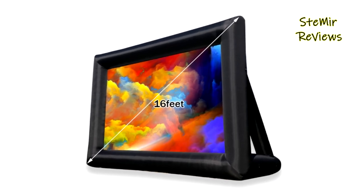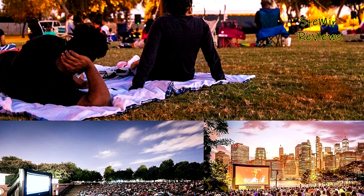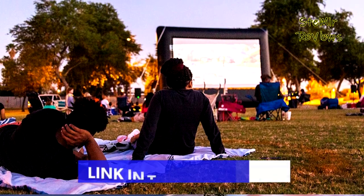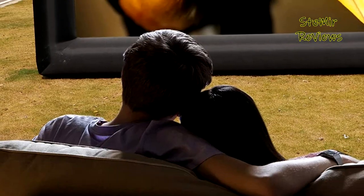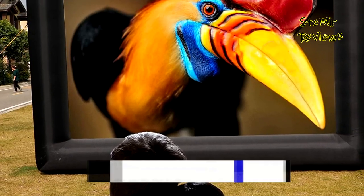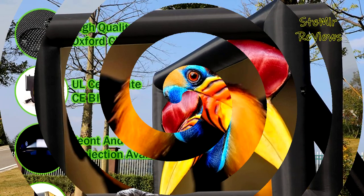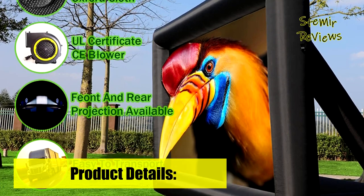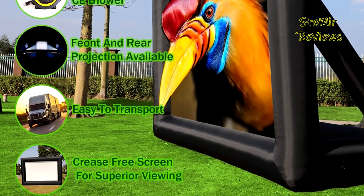The inflatable movie screen is hand-sewn from Oxford cloth — it's super waterproof, wrinkle-resistant, and fade-resistant. This 16-foot inflatable movie screen is a must-have for outdoor activities. Set up your own nightly movie in your backyard or by the pool, or use this large outdoor inflatable projector screen to watch music videos and throw parties with friends.